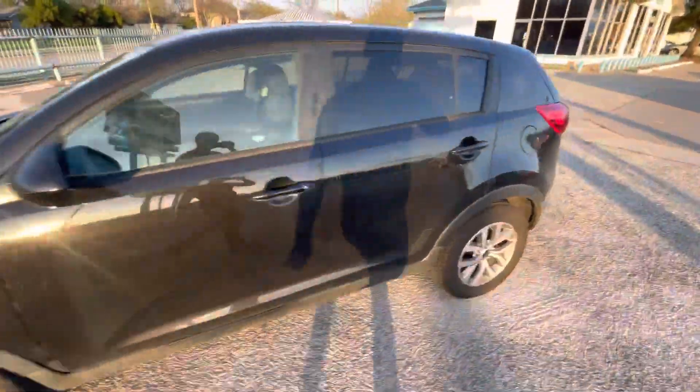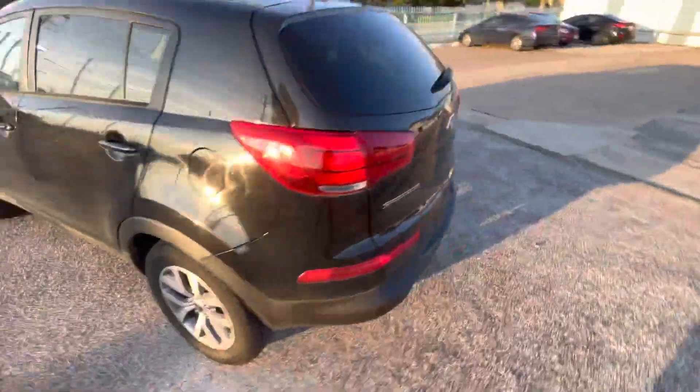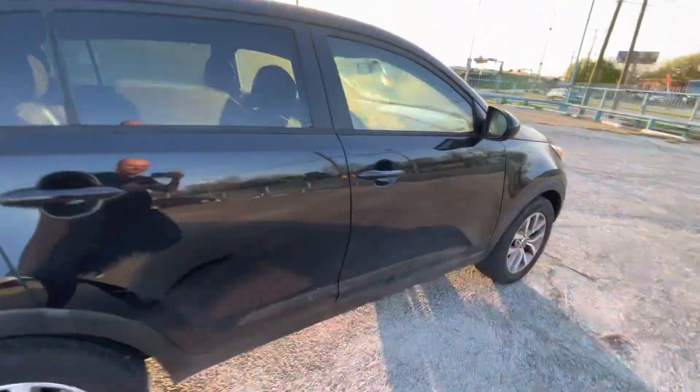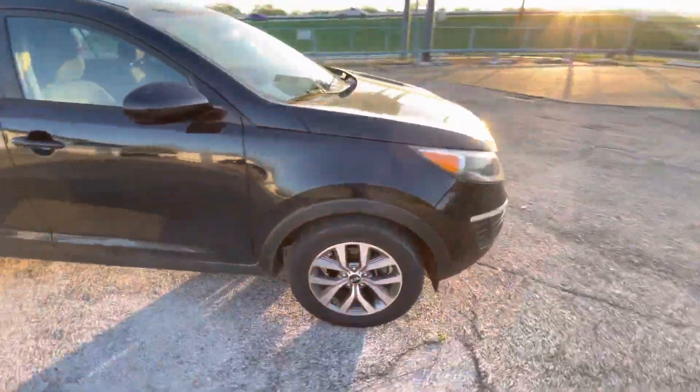Here we have this nice and clean 2015 Kia Sportage with 105,000 miles on it. It is a clean title. The car has almost new tires on the back and on the front, so you don't have to worry about that.